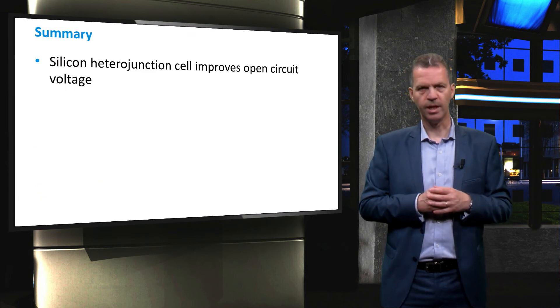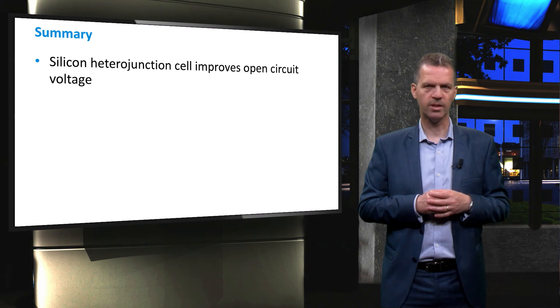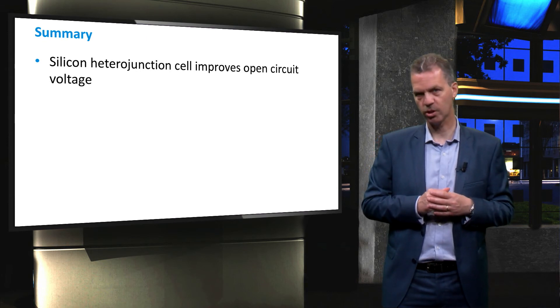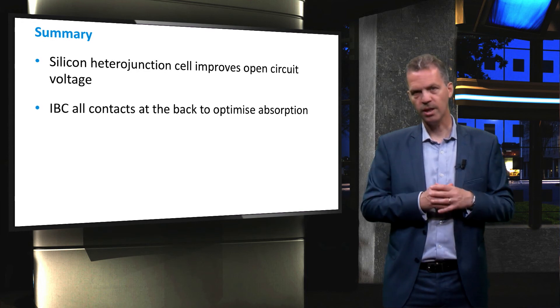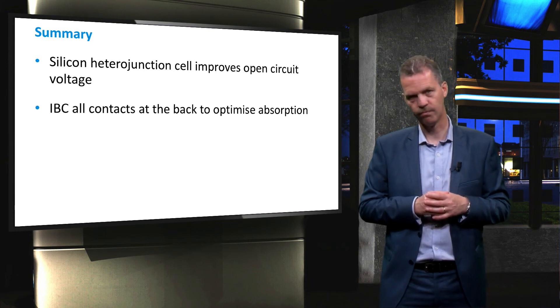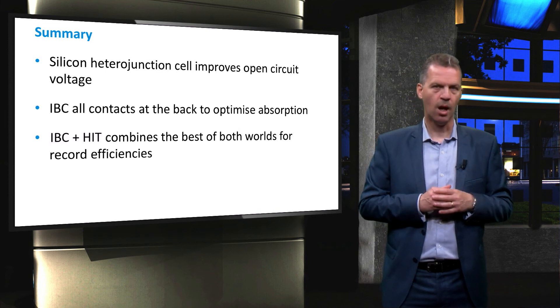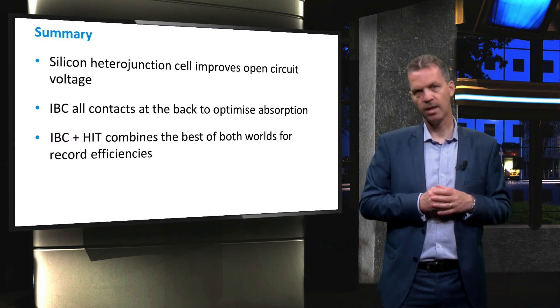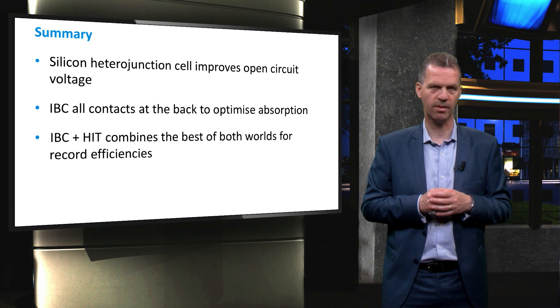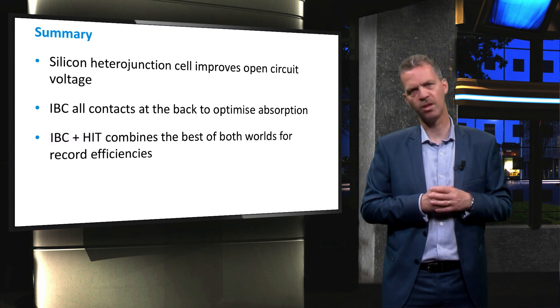To conclude this video, we have seen that the silicon heterojunction solar cell optimises the open-circuit voltage and has low production costs at the same time. The interdigitated back-contact design has all the contacts at the back of the wafer and thus increases light absorption. Finally, a combination of IBC and HIT yields the current record efficiency for a crystalline silicon solar cell of 26.6%, not far from the theoretical limit of 29.4%.